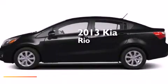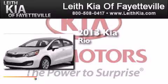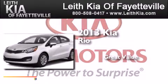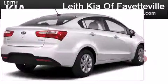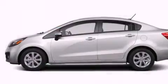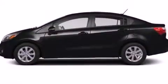This is a brand new 2013 Kia Rio. Features include a low tire pressure indicator, traction control and stability control systems.